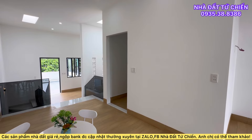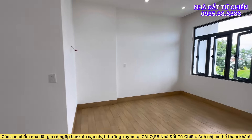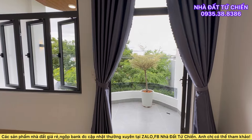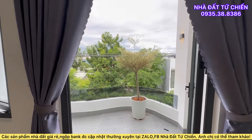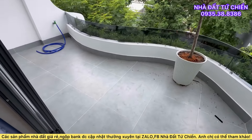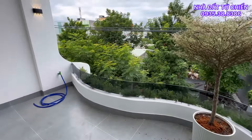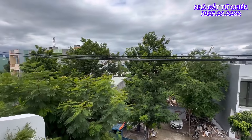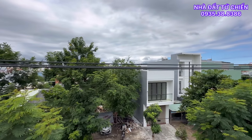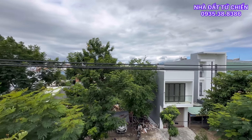Quý vị có thể để lại một like hoặc một comment để cho Tư Chiến biết chúng ta đánh giá căn nhà như thế nào. Một căn nhà bán với giá này thì khá là tốt cho quý anh chị — đường rộng 7.5m, vỉa hè 4m, giá bán là 5.950 triệu, vẫn còn thương lượng. Gần biển, ra biển 300m, ra chợ hải sản cũng 300m, gió biển ở đây khá là mát.